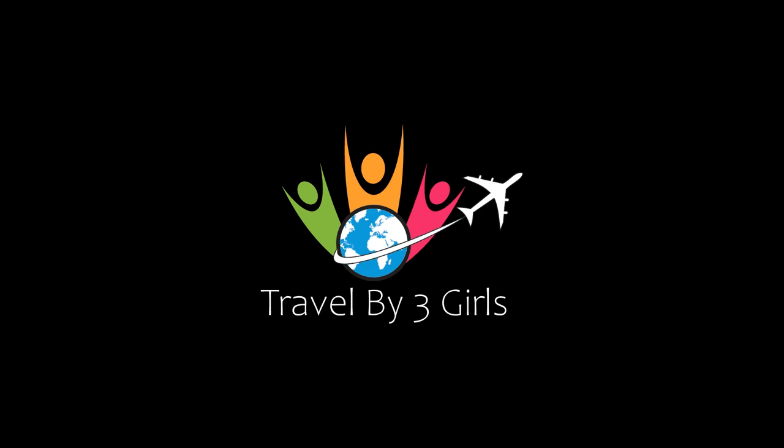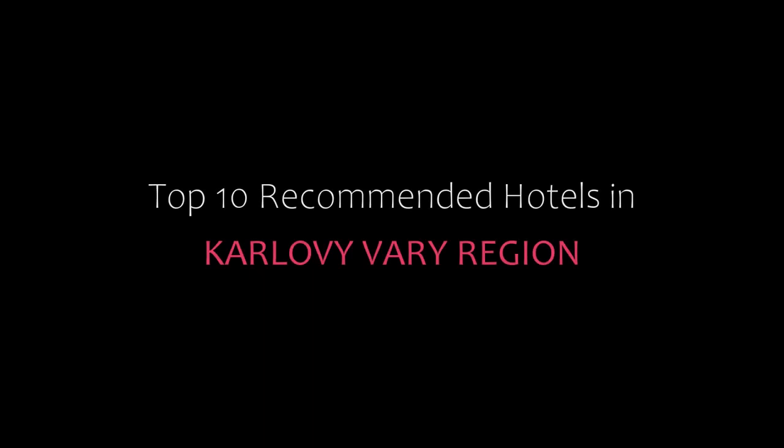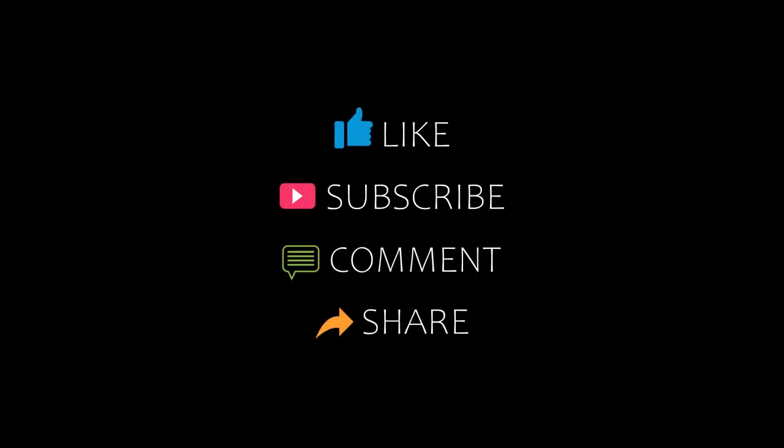Hello, welcome back to my channel and now you are watching a new video of top recommended hotels. Please subscribe to my channel and don't forget to like, share, and comment. Let's start the video.